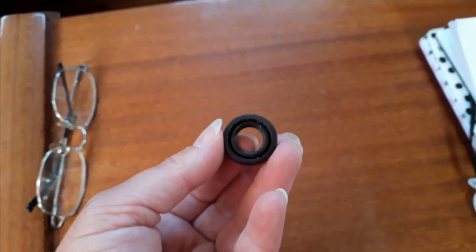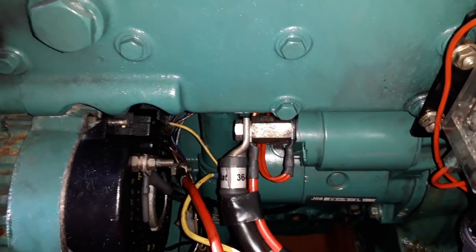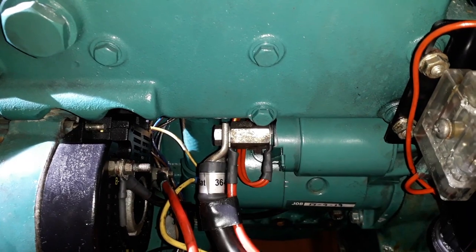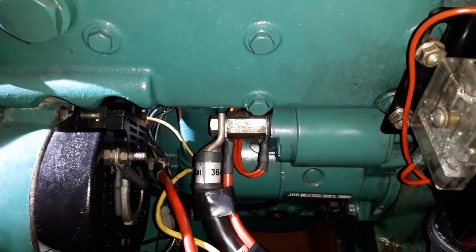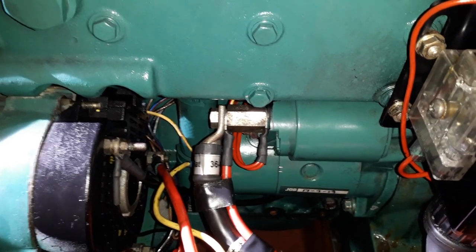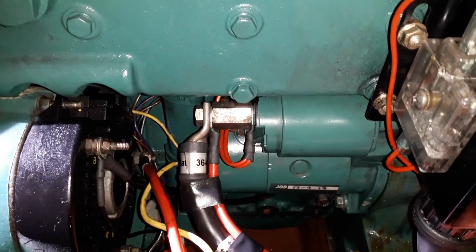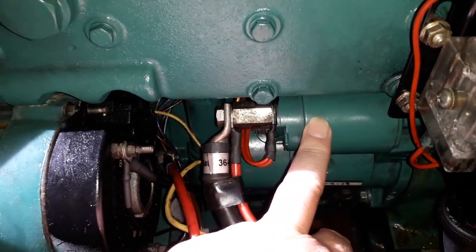Our starter motor was apparently nearly seized, so it was a really good thing we got that done. Our engine trouble back in Belfast Lock could well have been the starter motor on its way out.